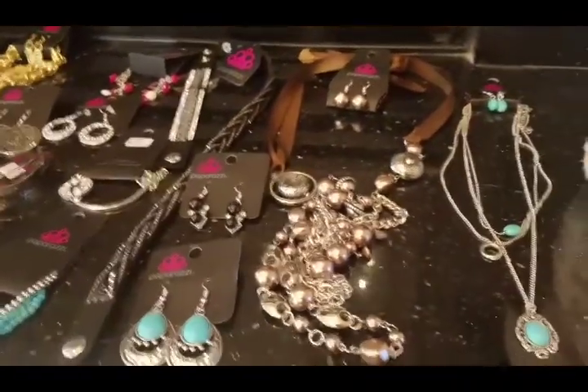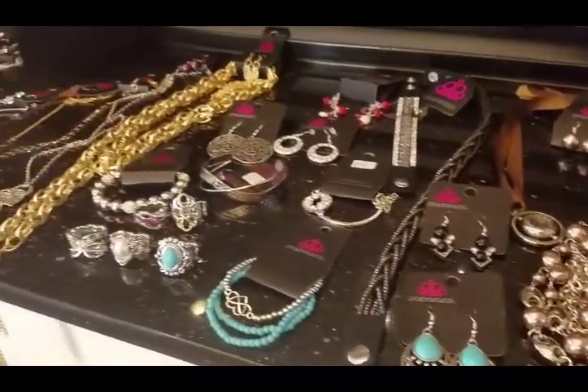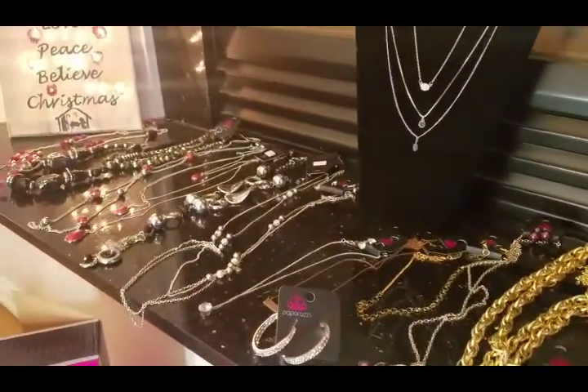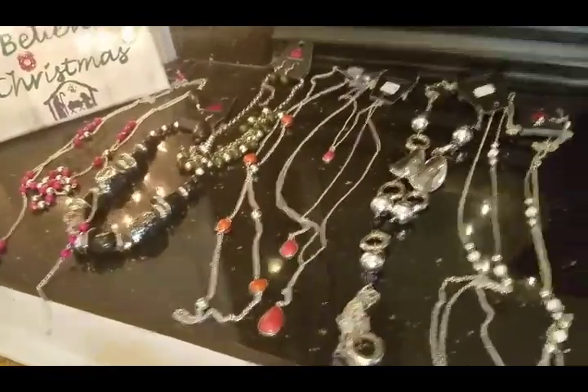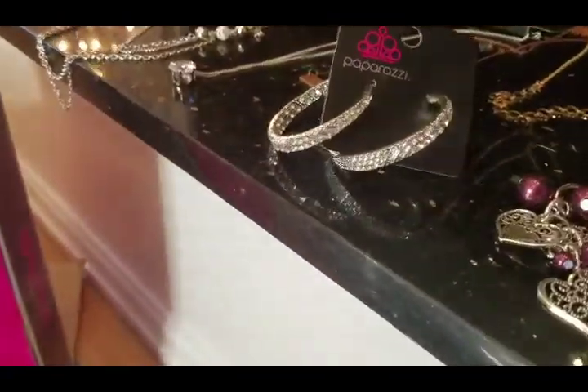This is everybody's kit is different — this just happened to be mine at the time, which I love. So for $99 and 38 pieces or sets of jewelry, I'm going to use this stuff even if I don't sell it. You can't go wrong.